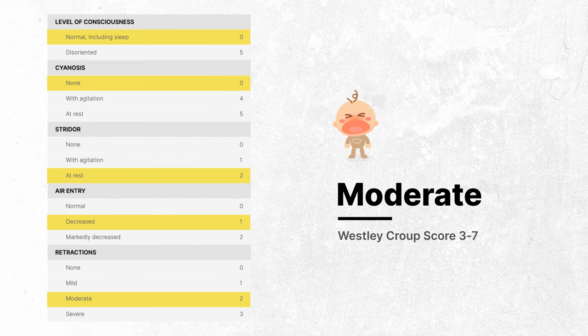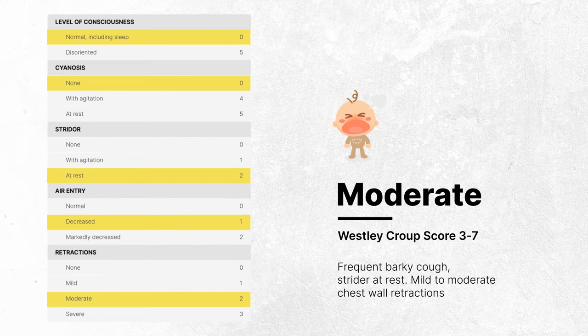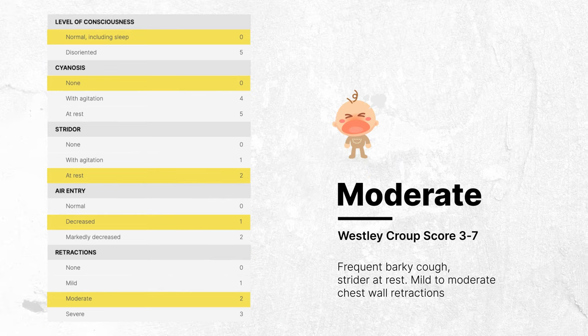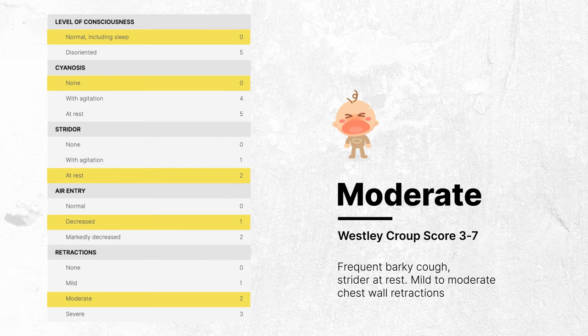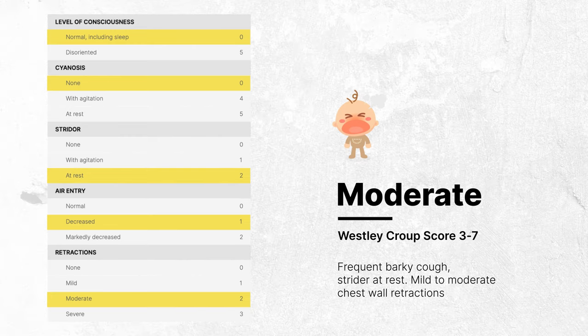In moderate croup, corresponding to a Wesley Croup Score between three to seven, the child typically presents with a frequent barky cough and stridor at rest. You may also notice mild to moderate chest wall retractions, indicating an increased effort in breathing. Despite these signs, the child may still appear comfortable and undisturbed.